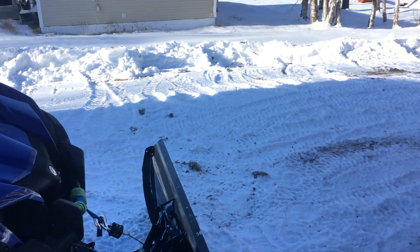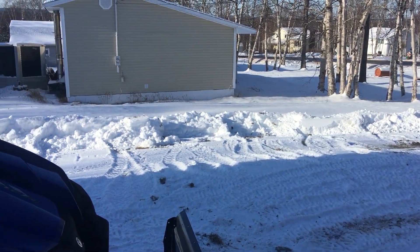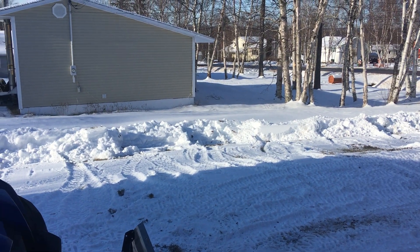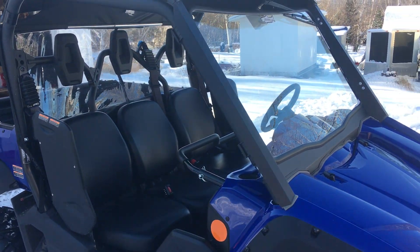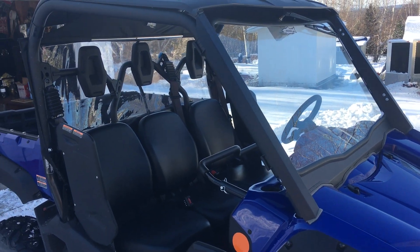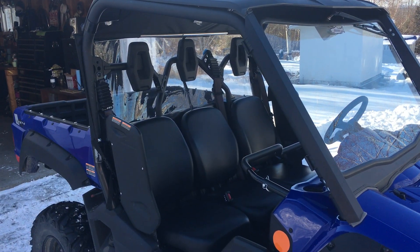They're calling for twenty-five centimeters of snow tomorrow, so we're doing a little bit of tearing up some grass right now trying to get a base down. Hope everyone has a Merry Christmas and Happy New Year — we'll be on all the time. Thank you!